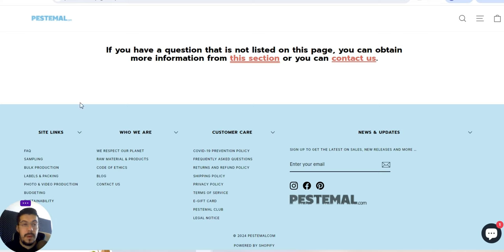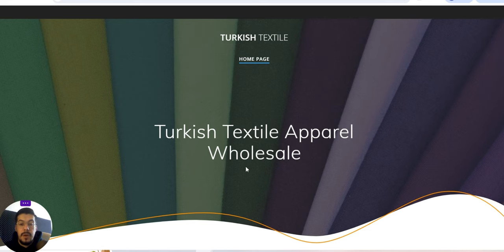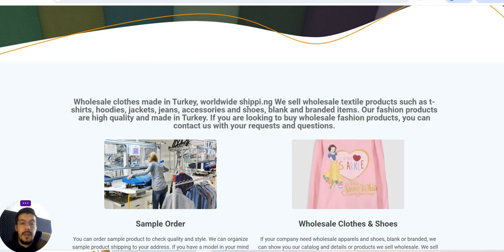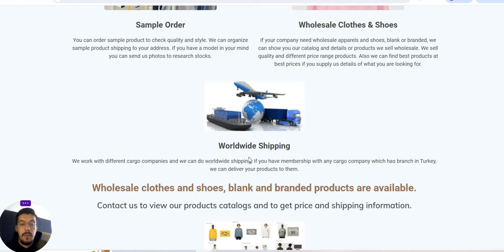The second supplier is turkishtextile.net — Turkish Textile Apparel Wholesale. They sell wholesale clothes made in Turkey with worldwide shipping. They sell wholesale textile products such as T-shirts, hoodies, jackets, jeans, accessories and shoes — both blank and branded items. Their fashion products are high quality and made in Turkey. If you are looking to buy wholesale fashion products, you can contact them with your request. They work with different cargo companies — if you have a membership with any cargo company with a branch in Turkey, they can deliver your product to them.